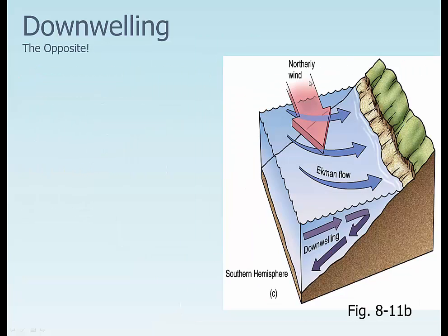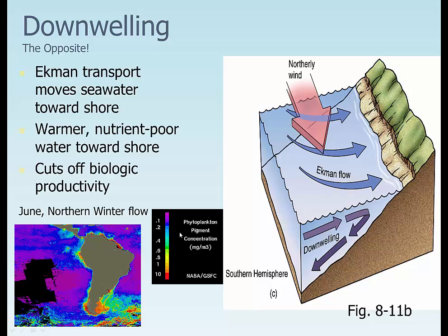Downwelling is exactly the opposite. In the Southern Hemisphere, with a north wind, water gets pushed towards the coast and actually causes downwelling. This is a nutrient-poor area, bringing nutrient-poor water toward the surface — almost no plankton whatsoever — causing all kinds of biological problems.